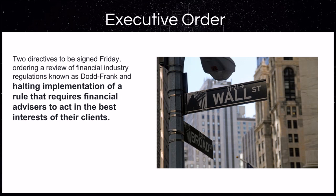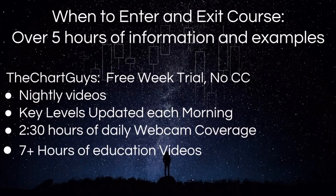We currently have hundreds of members taking charge of their financial future, and we would love for you to come check out a free week with no credit card required to see if our services would be beneficial on your path to financial independence as well. We have a separate course of over five hours in length on when to enter and exit positions. Daily offerings include nightly videos, key levels updated each morning before the bell, two and a half hours of live daily webcam coverage, and over seven hours of educational videos. All links are in the description. Let's get on to the technical analysis.